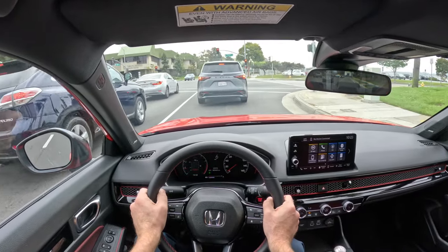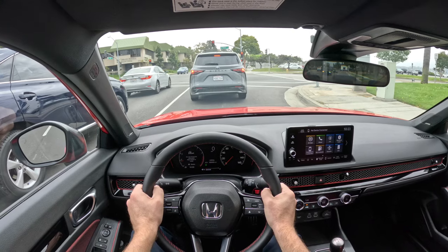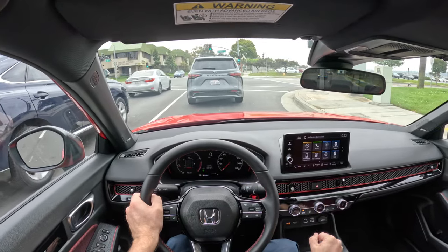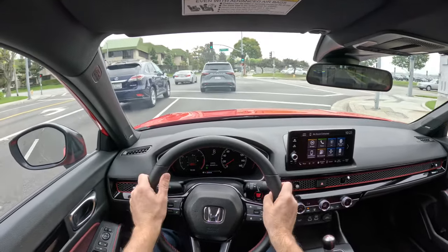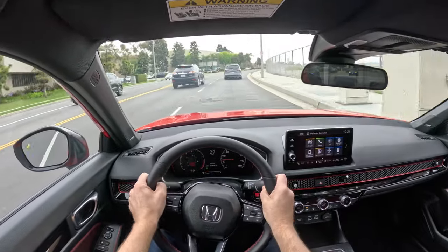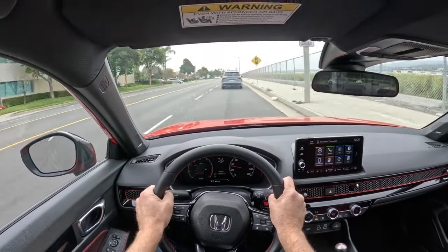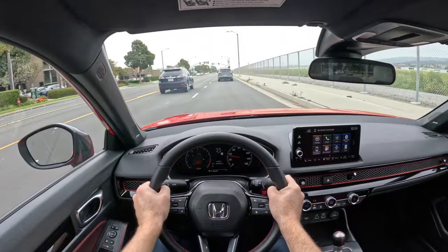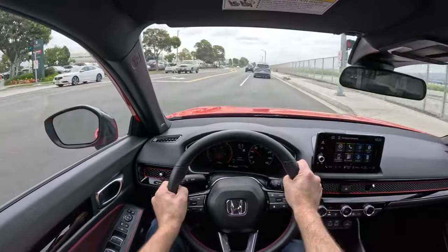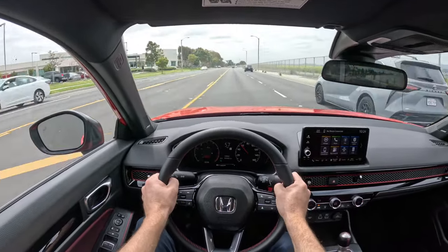Do you want to spend another $7,000 to $8,000 MSRP to have adaptive dampers, heads-up display, a nicer stereo, heated front seats, power seats on both sides, memory seating, a nicer-looking car, a hatchback body style, and fog lights? That's the big question. They both drive incredibly well. I think the suspension on the Integra is better just because you can adjust it to suit your mood, but $8,000 is a lot of money. I made my choice and I'm happy with it.